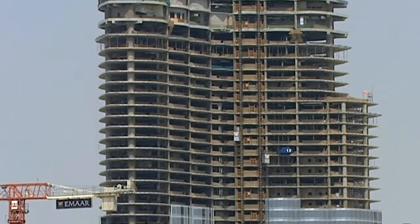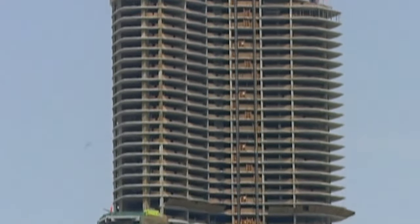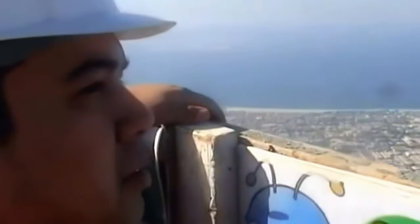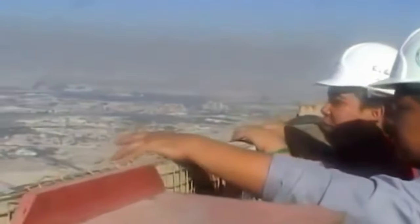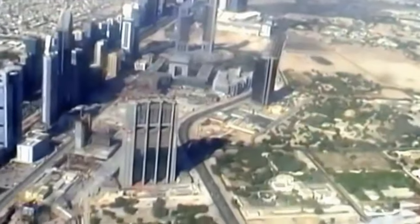With the supportive buttresses taking shape and the concrete problem solved, the Burj flies ever higher. But the taller it gets, the more dangerous it becomes for the workers. Steel cages are used to transport people to the highest levels, and as soon as each level is complete, a fence is erected along the edge. Tragically, at least three contractors die during construction.